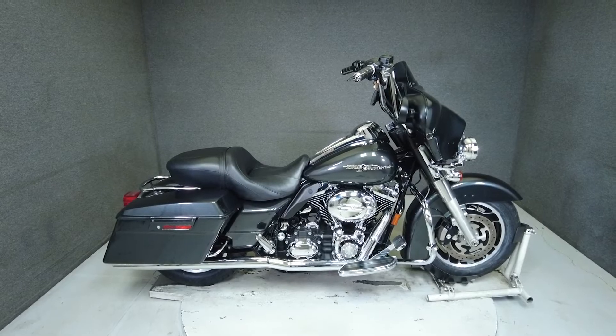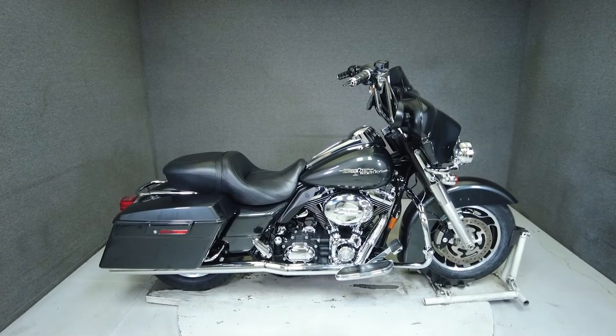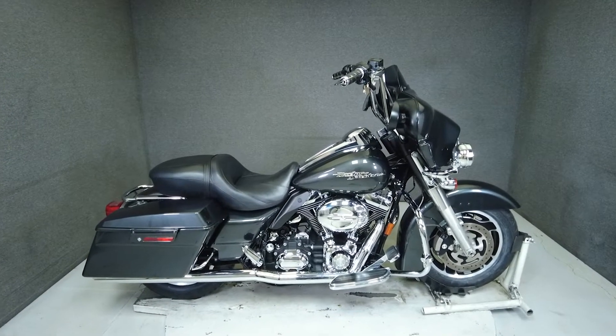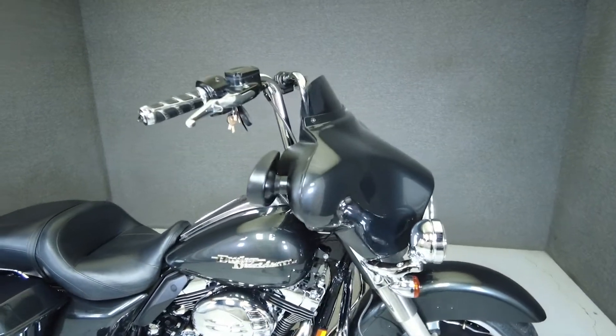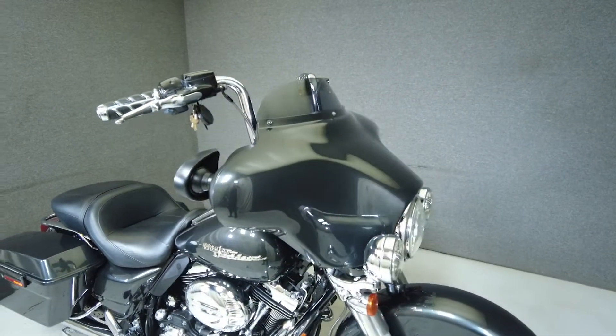Hey everyone, this is Keegan from National Power Sports. This 2008 Harley-Davidson Street Glide with 34,460 miles passes New Hampshire State inspection and runs well.